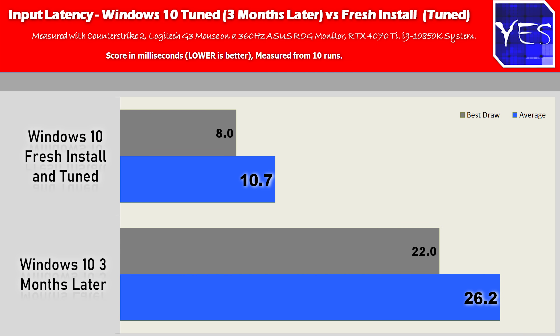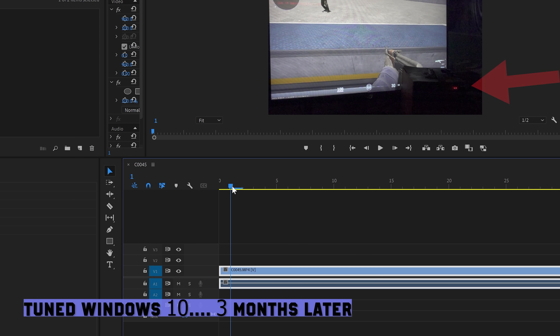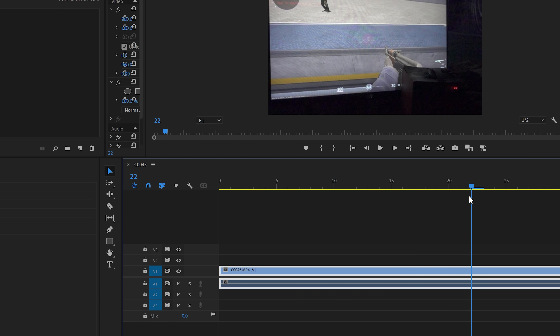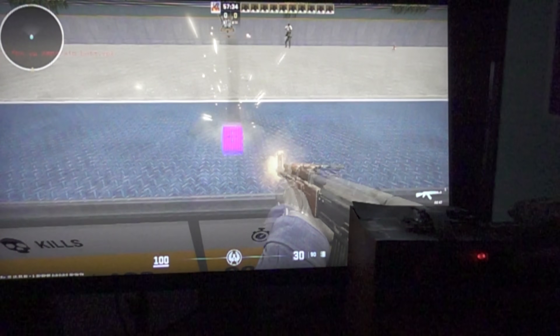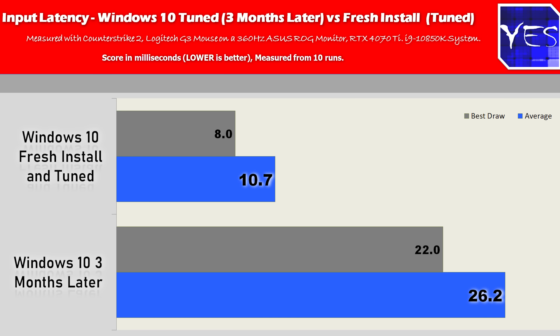The before-and-after difference was just huge. We tested this in CS2, formerly CSGO, where the best draw we got clean was eight milliseconds, averaging around 10 milliseconds. With all the bloat enabled, the average jumped to 28 milliseconds, with the best draw being 22 and the worst being 34. This is extremely surprising, since a lot of people are just installing games and work applications without realizing that sizable input lag is automatically creeping onto their desktop.